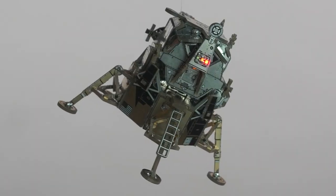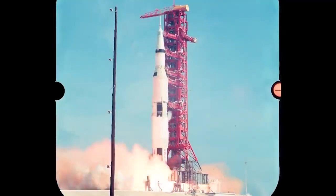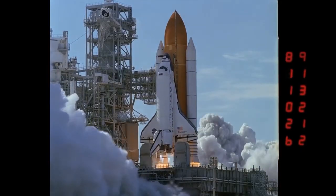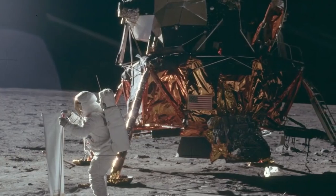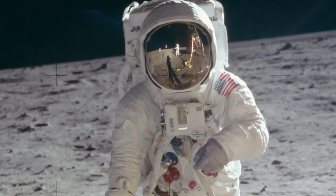Introducing five models of different space agencies. We have studied thousands of official documents and blueprints to create the most historically accurate and real models possible for lovers of space and technology.